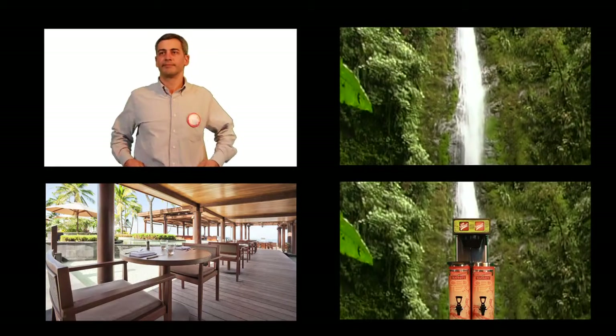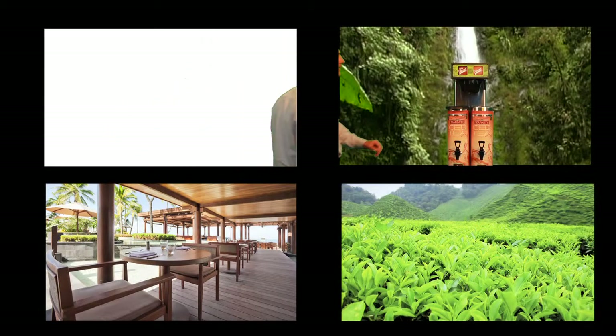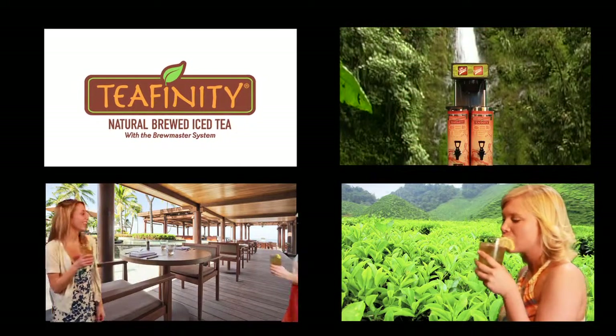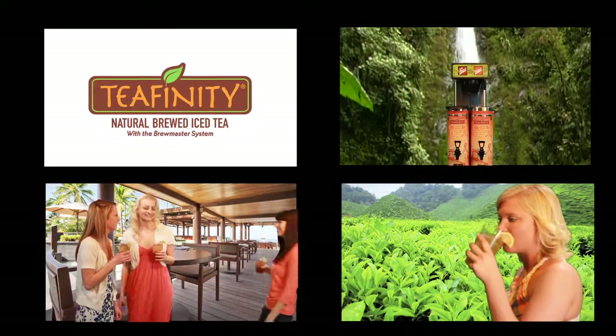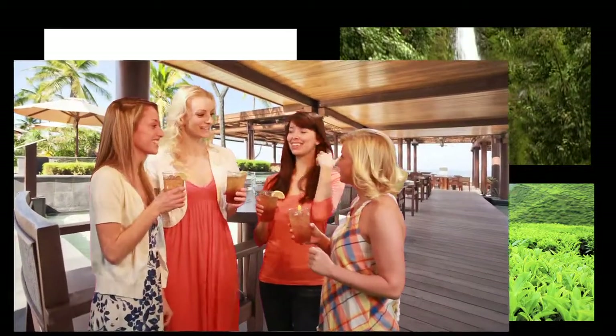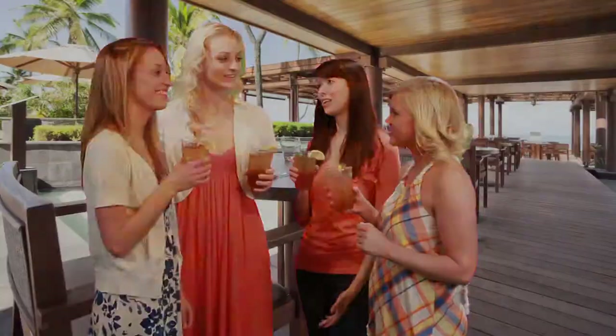Our unique self-cleaning dispenser makes just the right amount of tea for any occasion, by the cup or by the gallon. Teafinity looks and tastes like fresh brewed with the natural flavor, antioxidants and health benefits your customers want. Fast and delicious every time.